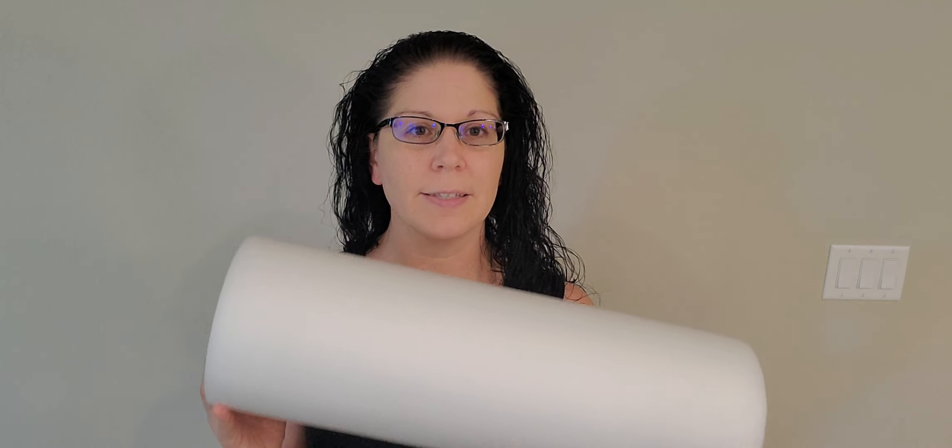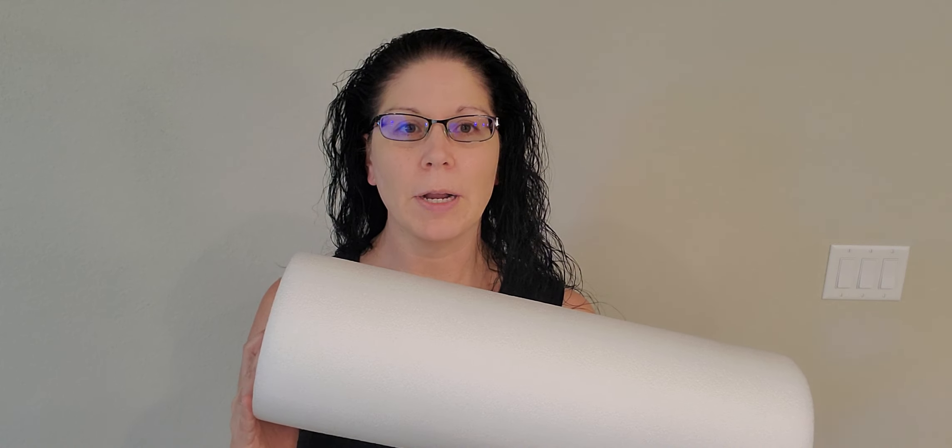This white foam roller was actually recommended by a physical therapist I had in the past. The other foam rollers I used were higher density and they caused me more pain. If you have fibromyalgia, you are very sensitive to pain — this low-density foam roller will have the same results with less pain, so I highly recommend it.